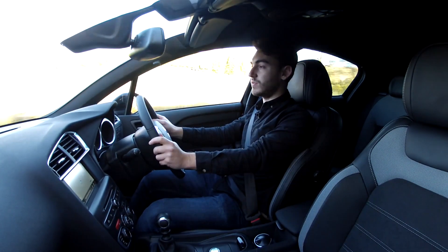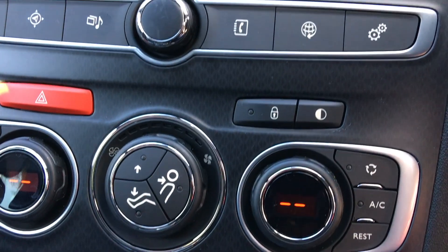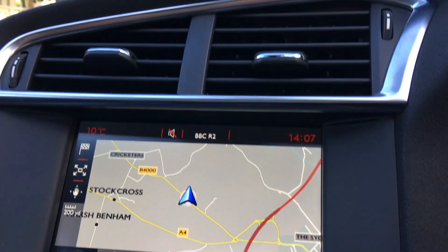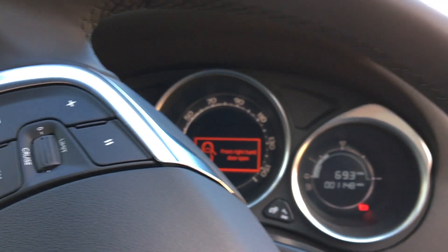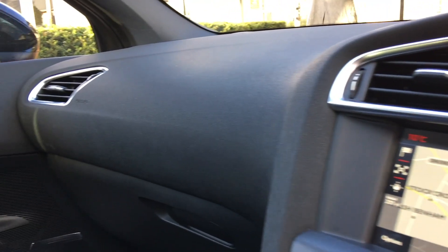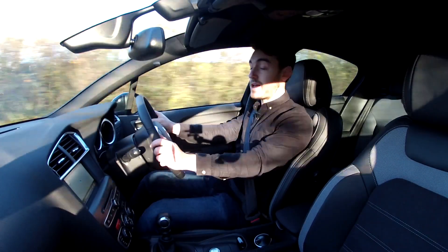Being comfortable in this sort of premium car is very, very important. The interior also benefits from a new 7-inch touchscreen display which gives you access to satellite navigation, DAB radio, and Bluetooth. From this operating system you also have access to Mirror Link and Apple CarPlay as standard.